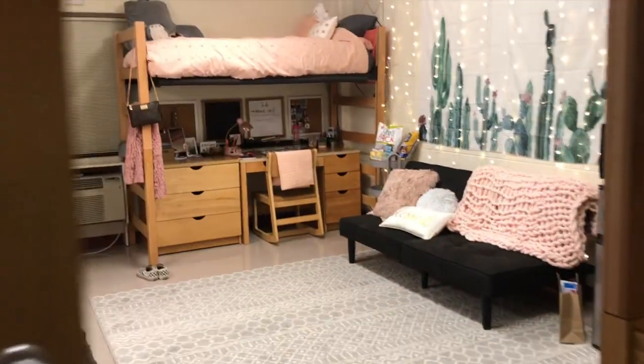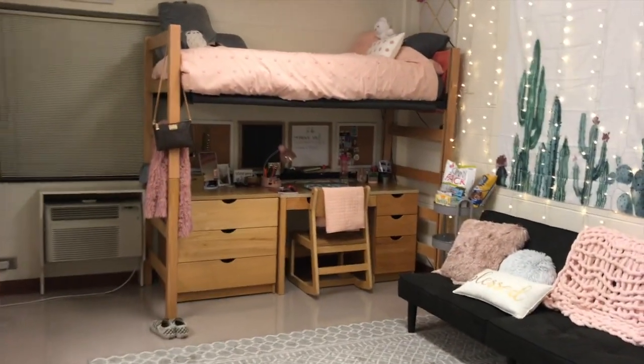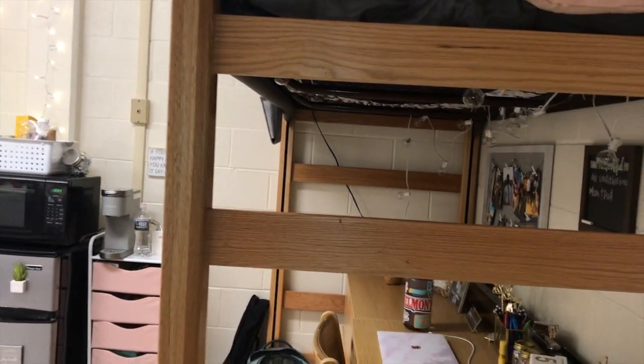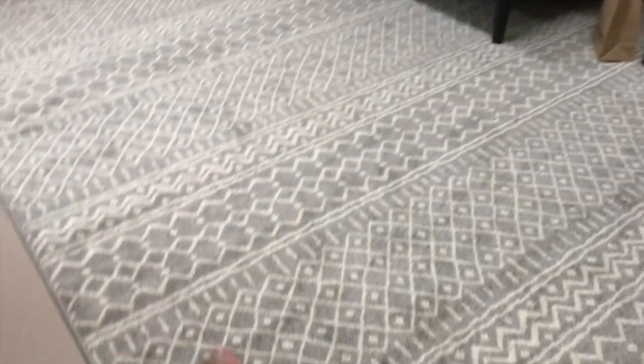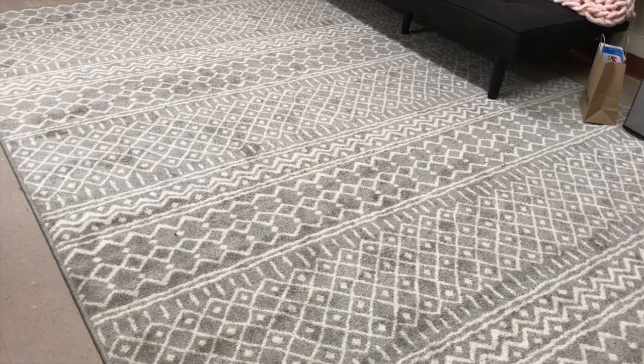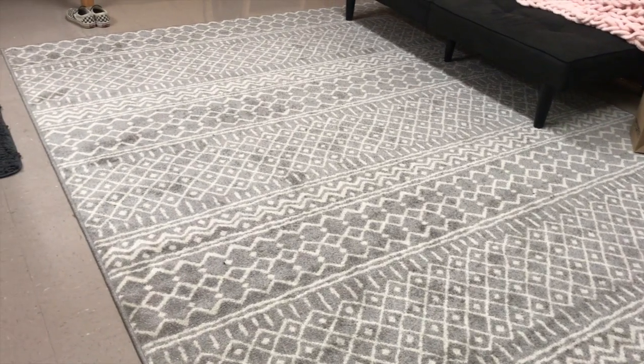When you walk in, this is what you see — that is my bed across over there, and then we have our couch in the shared area, and then this is Ashlyn's side. Starting with the central area, this is the rug that Ashlyn got for us — I'm not sure where it's from, but I'll leave links for everything in the description.